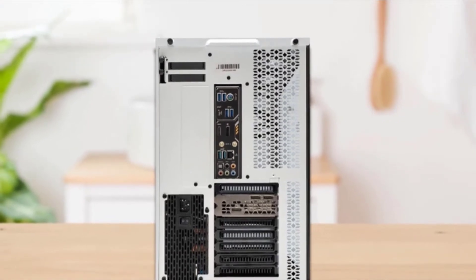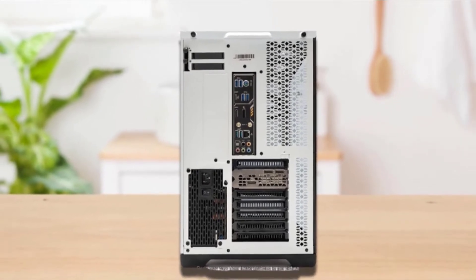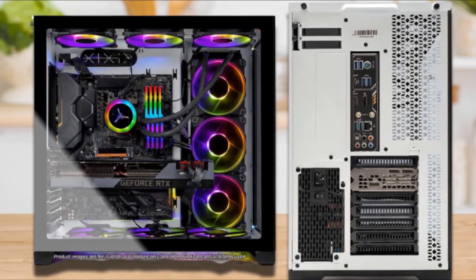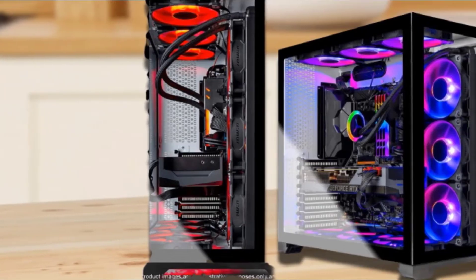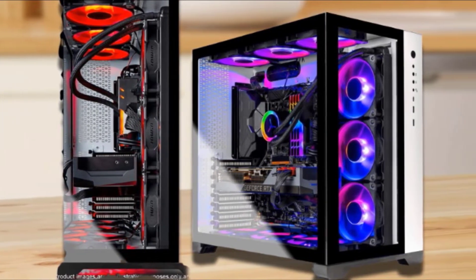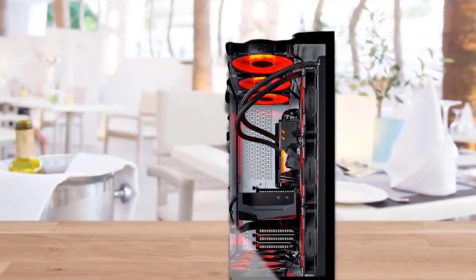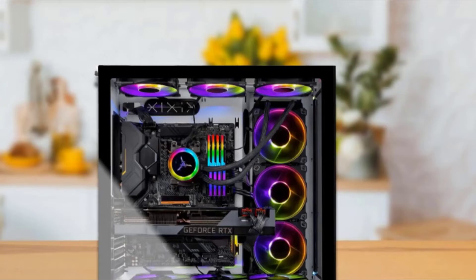With 24GB of huge video memory and compatibility with virtual reality, this gaming PC can handle all graphic-intensive games of today. One of its standout features is the Seagate FireCuda 521 1TB Gen 4 SSD — the fastest and incredibly powerful compared to the usual NVMe SSD — along with 32GB of massive RAM.